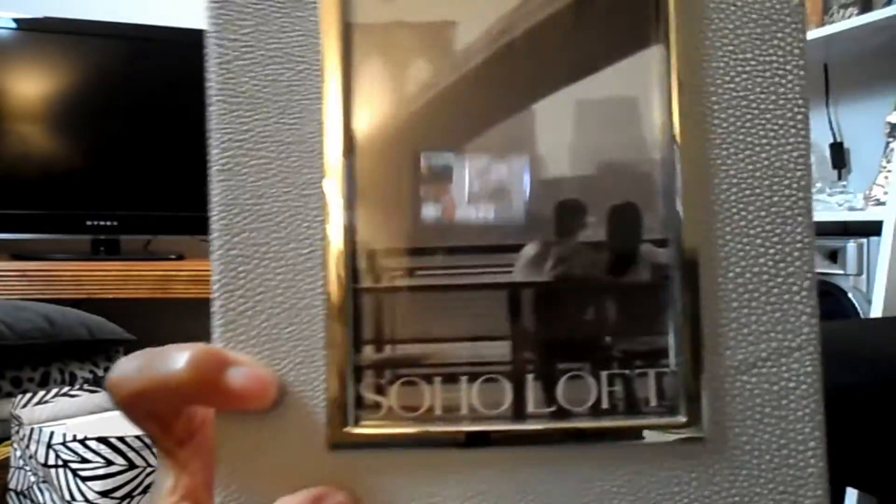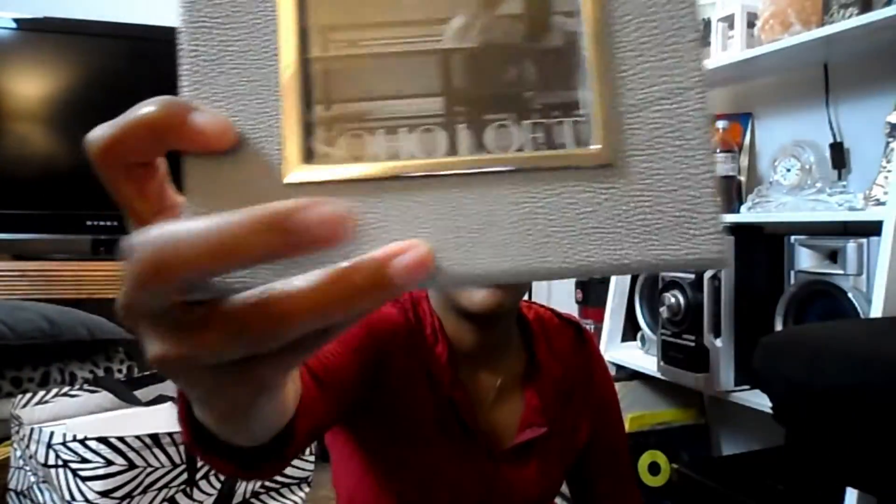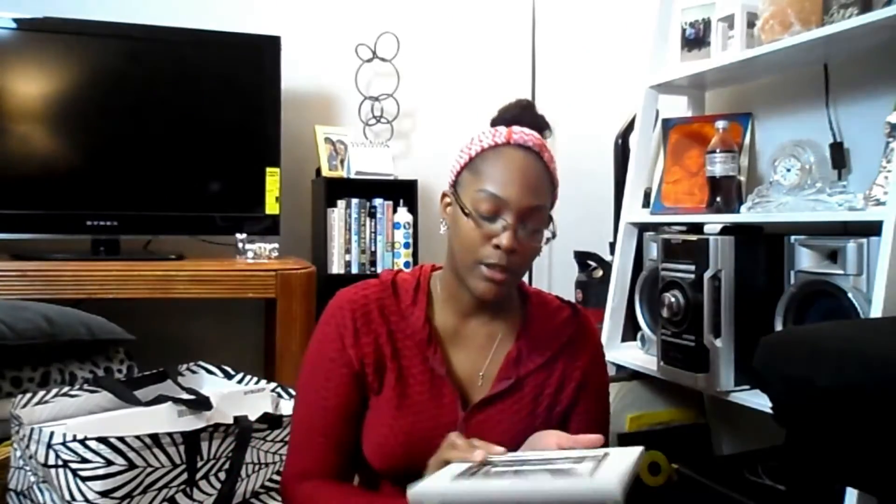I also bought this really pretty picture frame. It's from Soho Loft and it was only $7.99. It has a texture to it — it's a textured picture frame and I really fell in love with it.